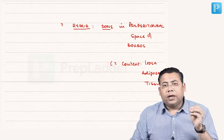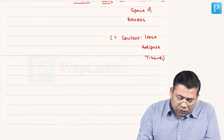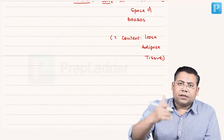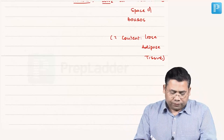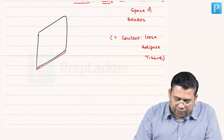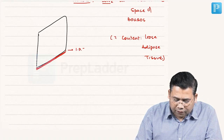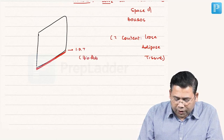When you are dissecting this space you may encounter important structures at the level of the deep ring. In front we have the fascia transversalis and behind we have the peritoneum. The base of the fascia transversalis is made by the iliopubic tract (IPT), which is very very important.